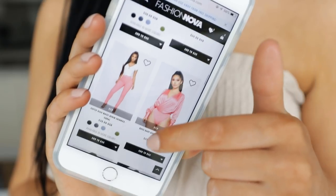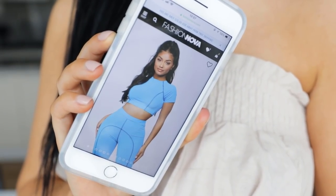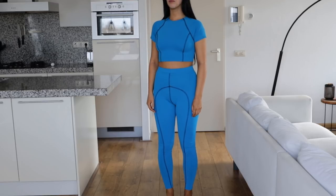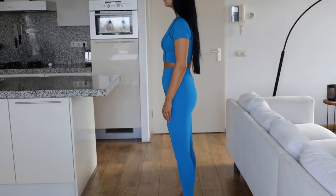The first thing I want to show you is this gym set which I think is super cute. It has this really beautiful blue color. I never really wear blue clothing but I think it's such a stunning color, especially now that I have a tan I think it looks really good. Also the material of this set is super comfortable.